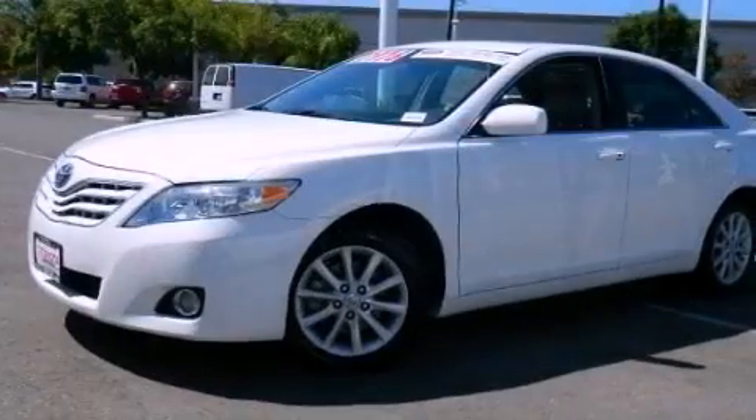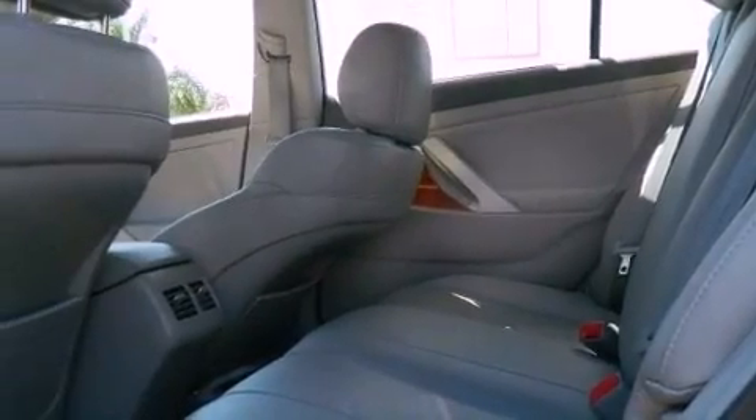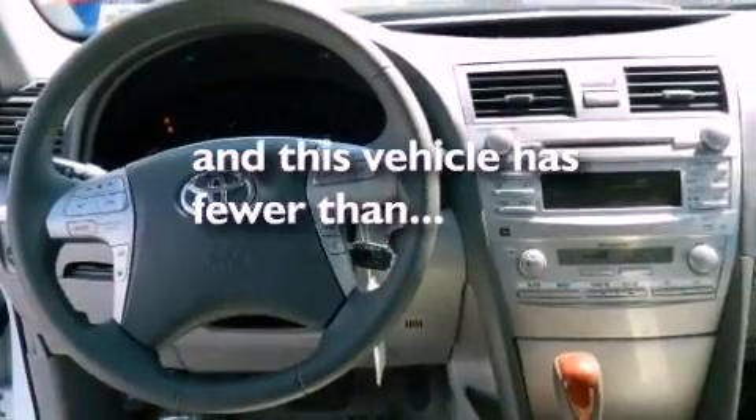Features include a premium audio system, aluminum wheels, heated side view mirrors, a CD player, fog lamps, an anti-lock braking system, dual power seats, and this vehicle has less than 49,000 miles.